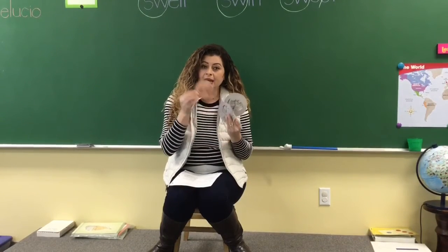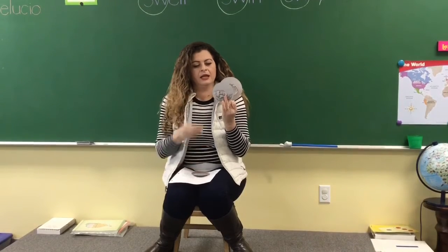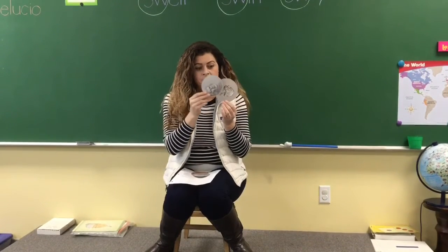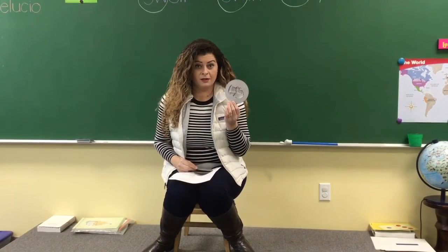So now you have a penny, a dime which is the little one, a nickel which is smaller than a quarter, and you have a quarter which is worth twenty-five cents. Twenty-five cents. Good job!